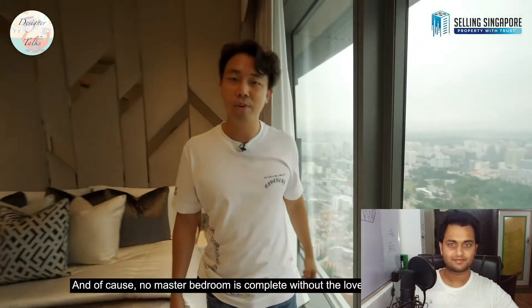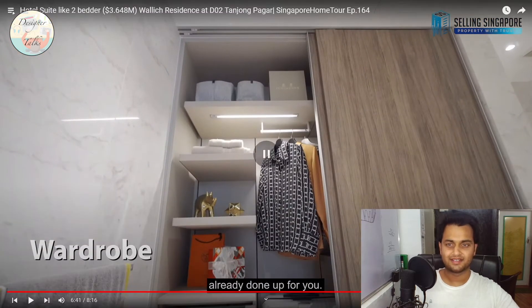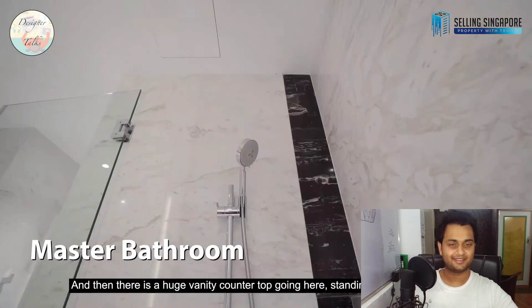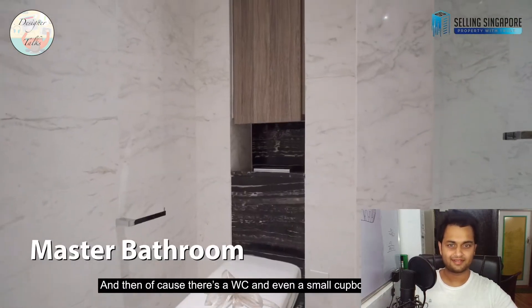No master bedroom is complete without the master bathroom. The wardrobe is attached within the master bathroom area — there's a sensor on the door so when you open it the interior light turns on and when you close it the light turns off. At night you don't need to turn on all your lights. There's a huge vanity countertop, a standing shower to the rear with a rain shower, a WC, and even a small cupboard at the top.